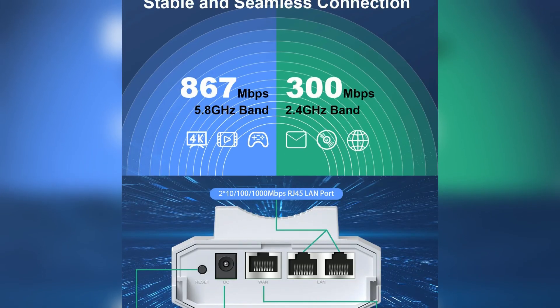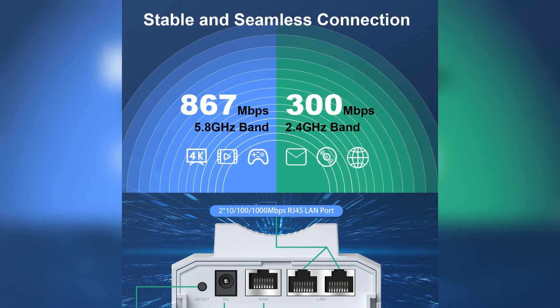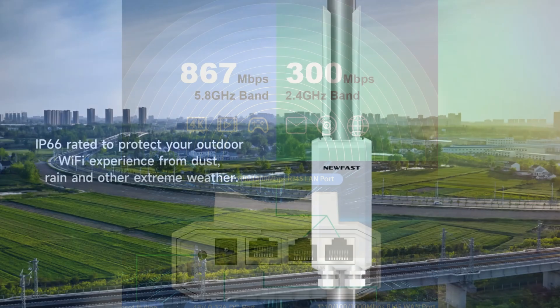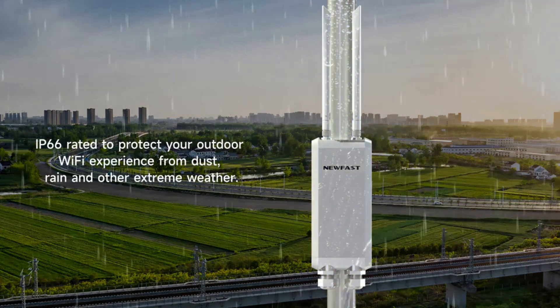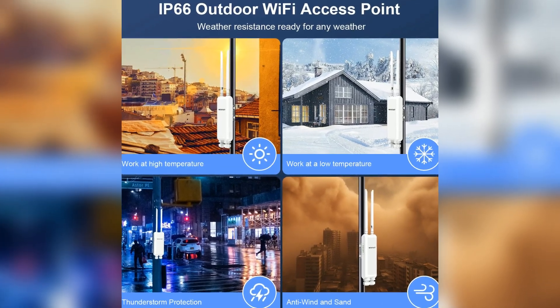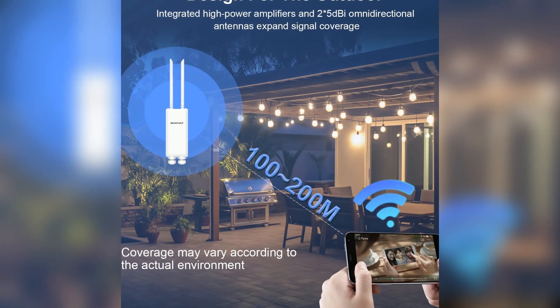This flexibility allows for faster speeds, reaching up to 867Mbps on 5.8GHz. The device has a robust IP66 weatherproof rating, making it ideal for outdoor installation. It handles extreme weather conditions, ensuring longevity and reliability.